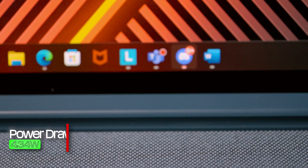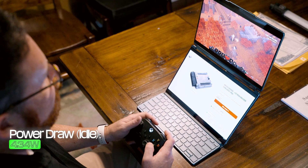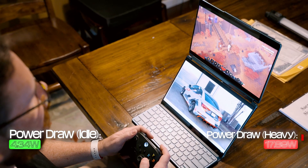Getting a bit more technical on power consumption: the Yoga Book 9i daintily sipped energy while idle, running at an average of 4.34 watts. While under heavy load, the CPU was far more thirsty, increasing its average wattage to 17.89 watts. This is actually an important piece of information that we'll talk about in a bit, so hang on to it.